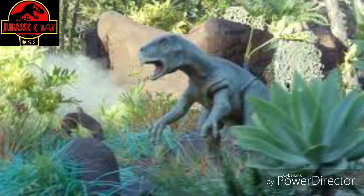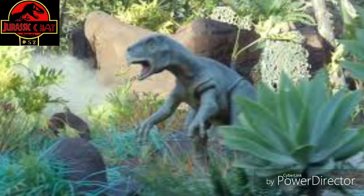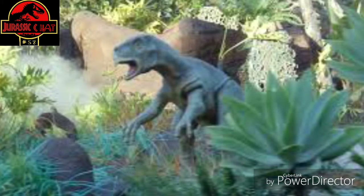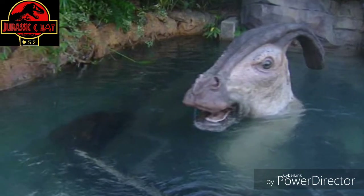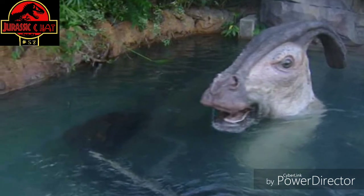And then later on, you confront the main battle: the Indominus Rex versus Rexy the Tyrannosaurus. Who knows if they'll have the same drop-off or anything like that — I assume they will. I'm assuming it'll probably be a river ride. And then you end the ride.